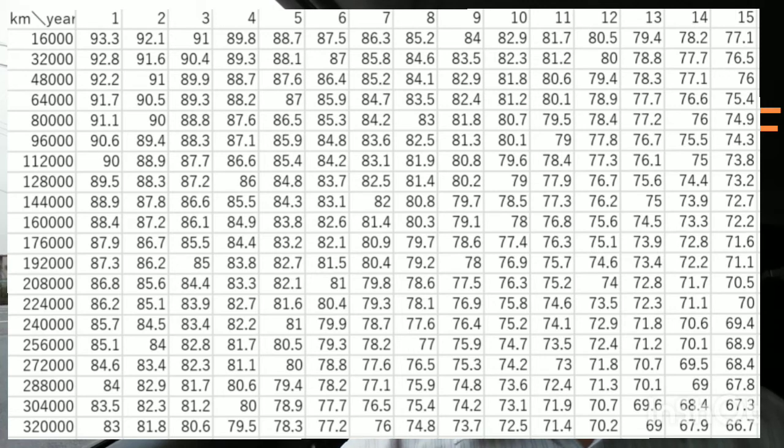If you use 16,000 km per year, it will reach 160,000 km in 11 years, and the SOH will be about 76%.